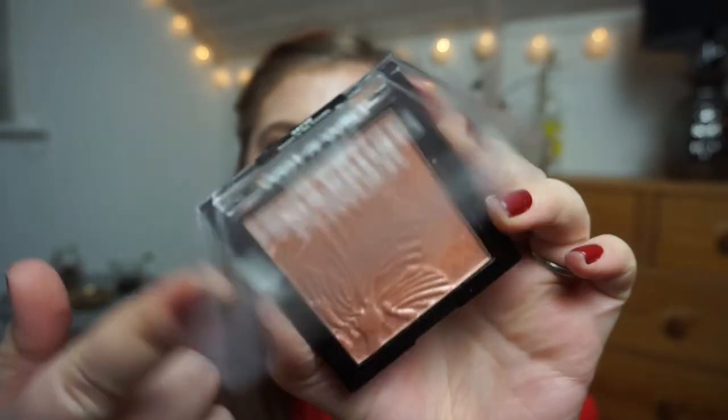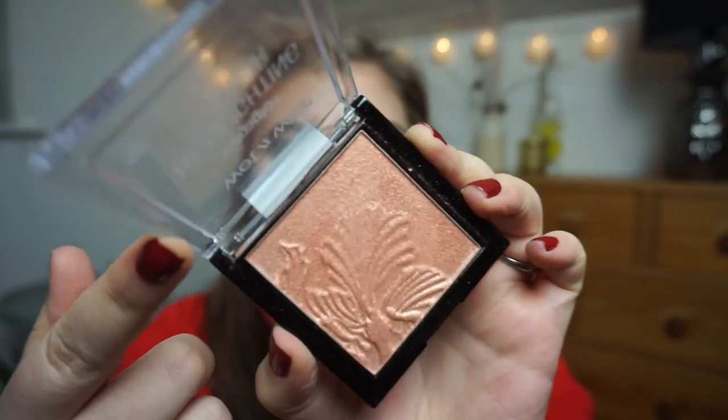The next cheek product is a Wet n Wild Mega Glow highlighting powder called Crown of My Canopy. It's a slightly darker highlighter, but because it has a rosy tone, I think it will be beautiful as a blush topper or highlight on top of Coralista. Wet n Wild is not cruelty-free anymore, so I need to work through this. It was gifted to me by Amanda — thanks, girl!